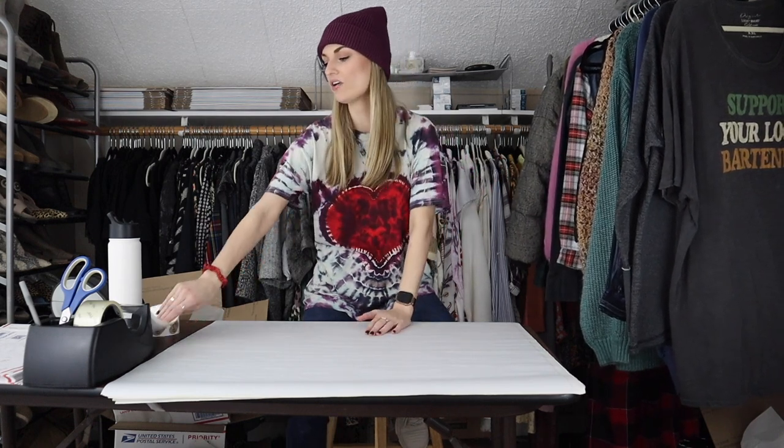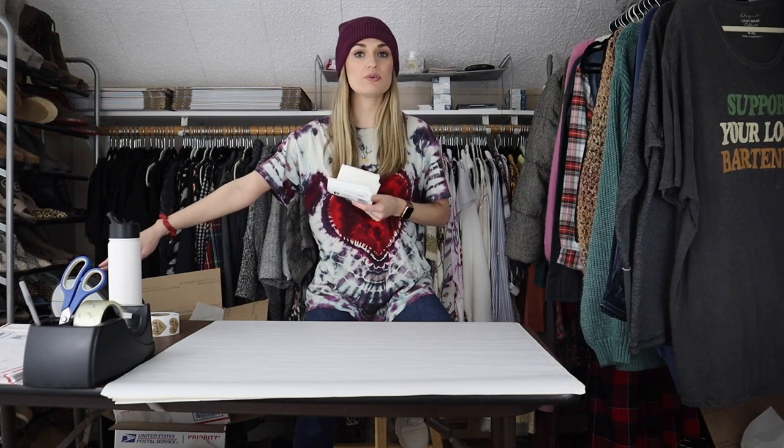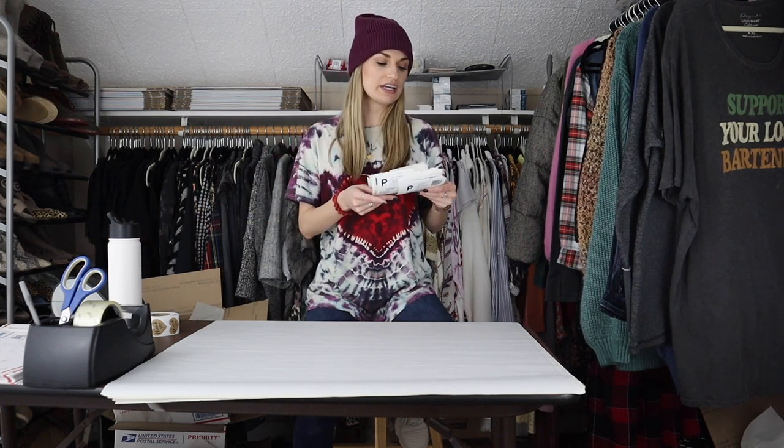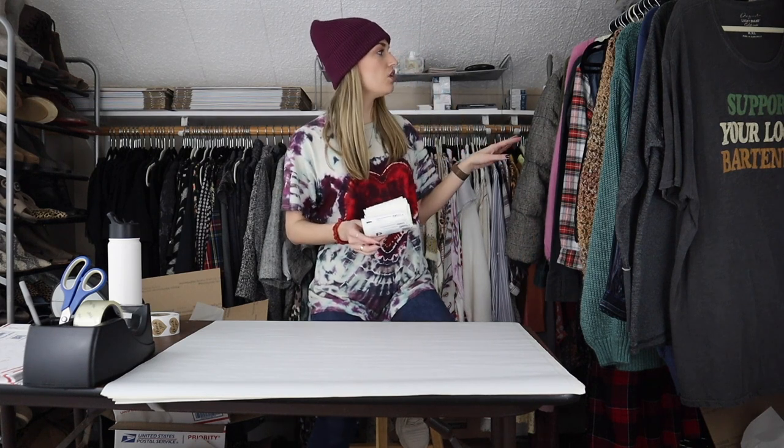Hey guys, it's Mackenzie. Welcome back to my channel. So today we have a ship with me video. I feel like I haven't filmed a shipping video in so long, but I'm back. I have 20 items here to ship out today. I have all of my labels already printed out on my Dymo label writer. I did handwrite all of the information on the back — if I received an offer, if I counter offered. Most all of these sales were very fast, only listed for a couple days. I always like to fill you guys in on what is selling quickly, what's hot, what's trending.